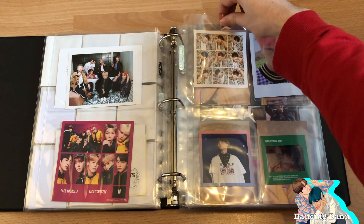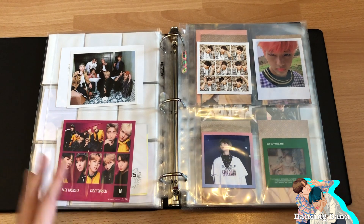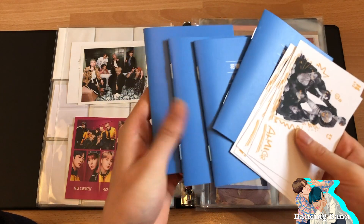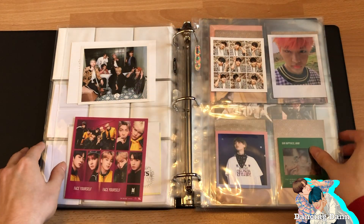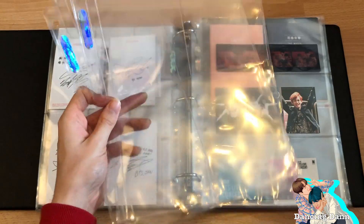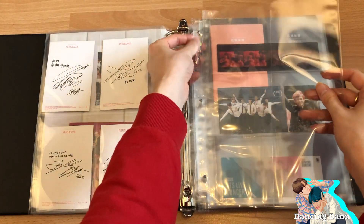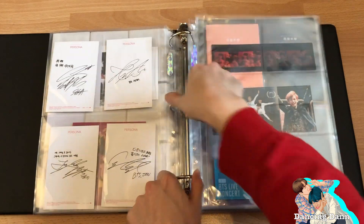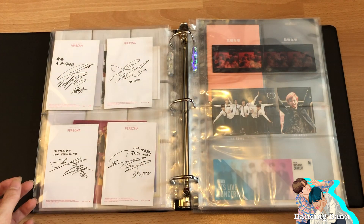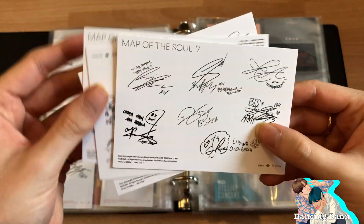I'm still missing some because I don't have all the albums yet, but slow collecting is a slow progress and that's okay. Now we have the postcards and booklets from the Seven album. I did wish they would have had different postcards for the different versions, because last time we got member postcards, but this time we got all the same ones.